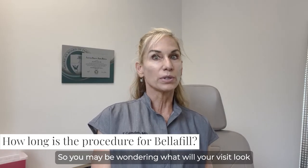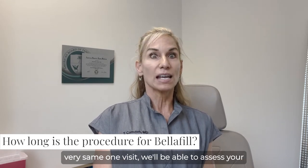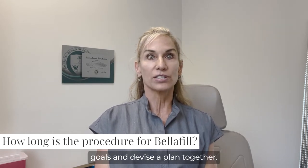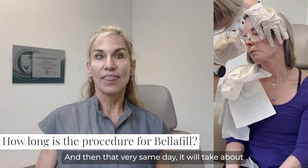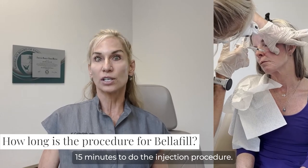You may be wondering what your visit will look like and how long it will take. During the very same one visit, we'll be able to assess your goals and devise a plan together. And then that very same day, it will take about 15 minutes to do the injection procedure.